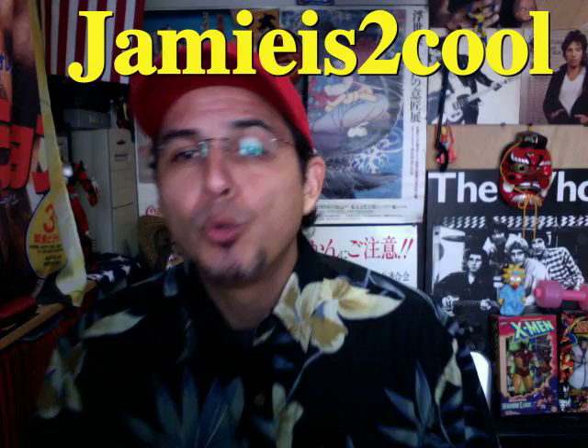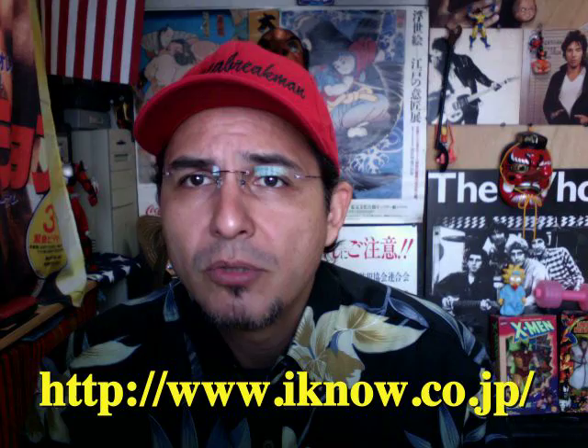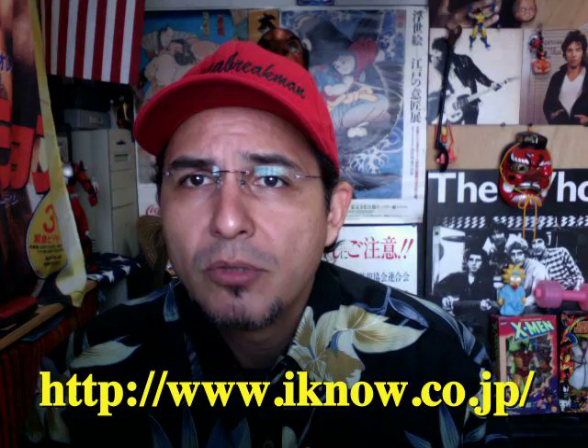Number two: the next video was made by Jamie Is Too Cool — he's a new guy, so welcome to YouTube Jamie. Your question is: can you use hiragana and kanji in the same sentence? The answer is yes — you can use hiragana, katakana, and kanji at the same time, and even romaji. For basic questions like that, I recommend www.iknow.co.jp.